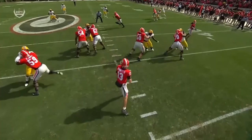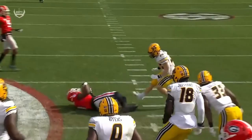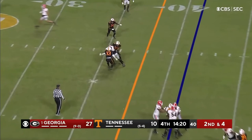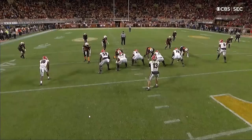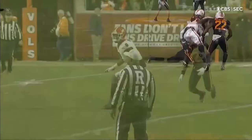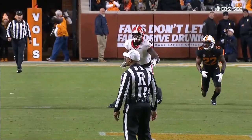This is zone coverage — you see those defenders drop out on a shallow cross route against zone. Bennett throws complete to Darnell Washington. Courageous throw that time by Stetson, right at him. Coming right at him — he knows he's going to get hit. He steps into the throw and ducks. Don't fall back and throw — step and duck. Puts it right there, and the big man makes the catch.